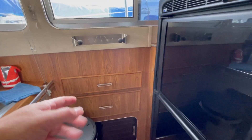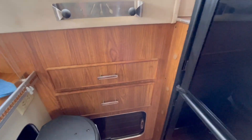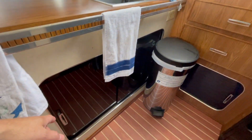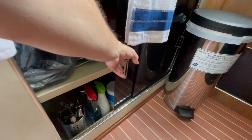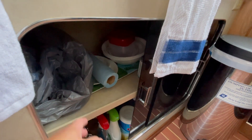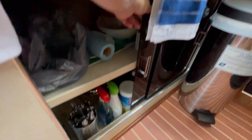Coming over here we've got drawers that also have utensils in them as well as other kitchen supplies that may be necessary. Down there is more storage and underneath here more storage — pots, pans, silverware, trash bags for taking the dogs out, and cleaning supplies.